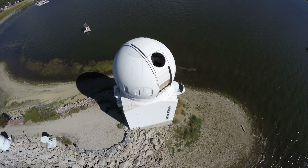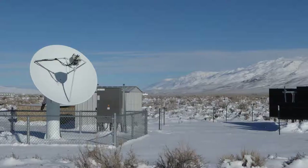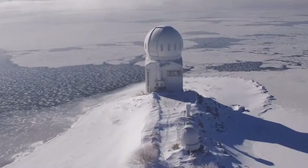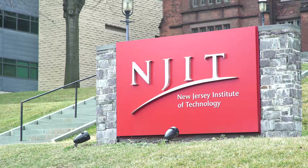CSTR operates the Big Bear Solar Observatory, which is the largest optical solar observatory in the world. Its 1.6-meter telescope is able to produce the highest resolution images of the Sun. In addition, we have the Owens Valley Solar Array, a multi-frequency radio imaging telescope observing above the surface of the Sun. All of these instruments measure different things about the upper atmosphere and magnetosphere system, giving us insights into how that system operates.